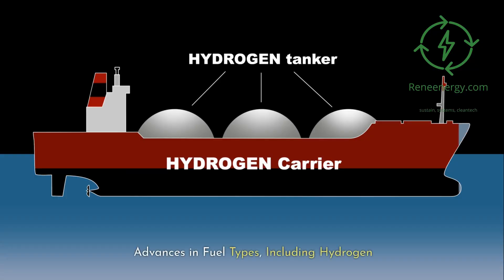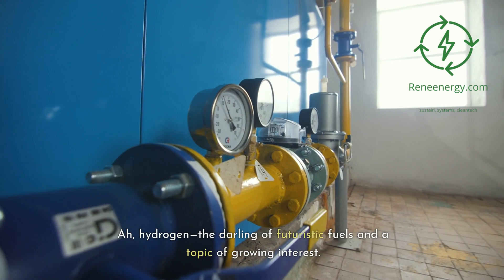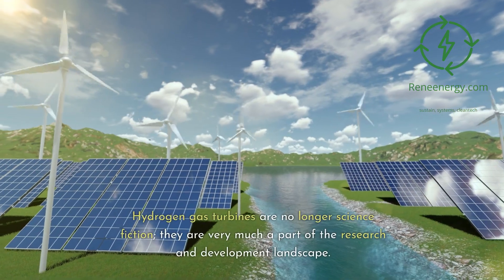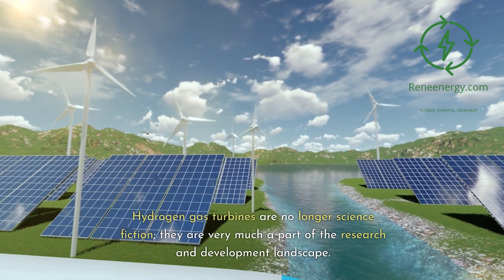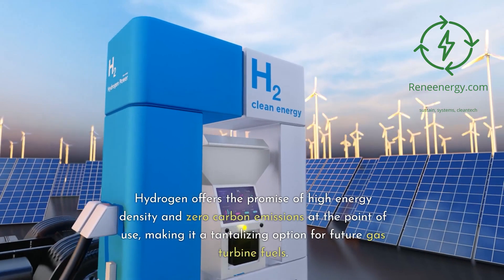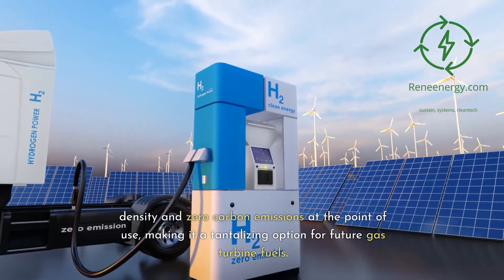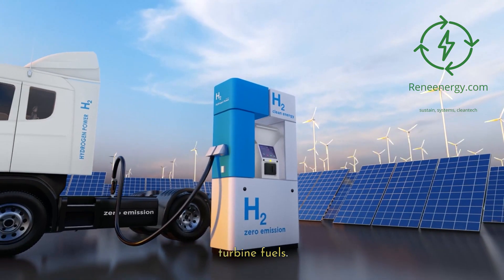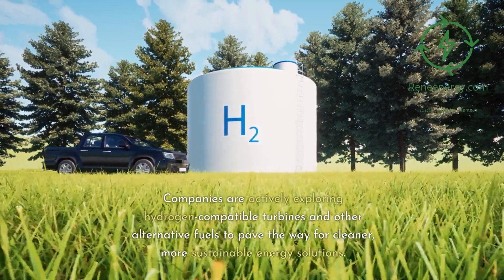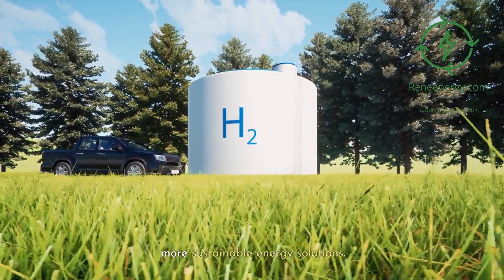Advances in fuel types, including hydrogen. Hydrogen — the darling of futuristic fuels — is a topic of growing interest. Hydrogen gas turbines are no longer science fiction; they are very much a part of the research and development landscape. Hydrogen offers the promise of high energy density and zero carbon emissions at the point of use, making it a tantalizing option for future gas turbine fuels. Companies are actively exploring hydrogen-compatible turbines and other alternative fuels to pave the way for cleaner, more sustainable energy solutions.